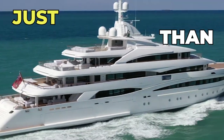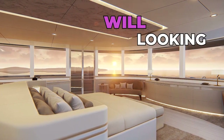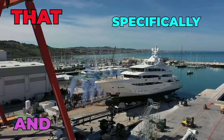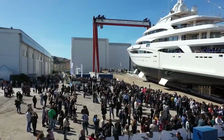CRN yachts are more than just a yacht — they are a statement of opulence that only the true elite can comprehend. Today we will be looking at the most expensive CRN yacht that has ever been built, and that specifically is the CRN 139. Join us as we take a closer look at what makes this yacht so special and why it's worth every single penny.